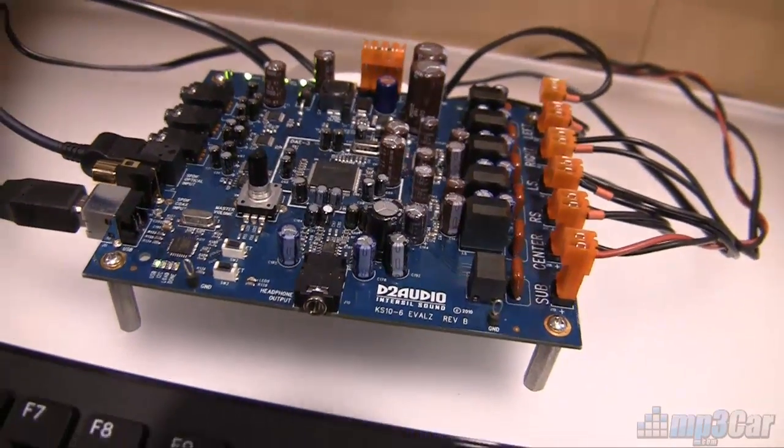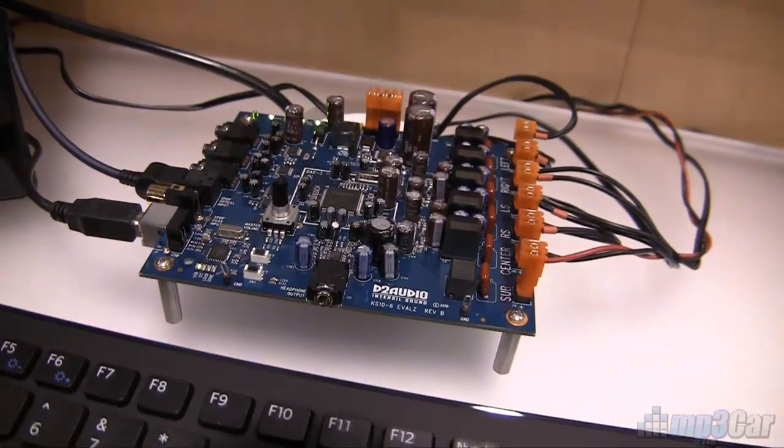And what this is is a four-channel amp. I've got a five-channel amp behind us here. It takes digital input through an optical input right here. The one behind me has an SPDIF input. It takes 6 to 28 volts in, accounts for transient voltage and a number of other things. It's designed to work in a car.